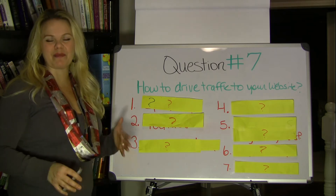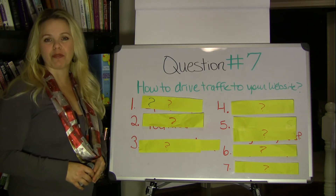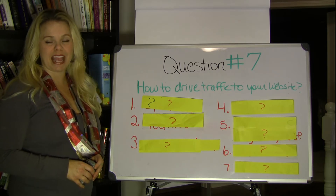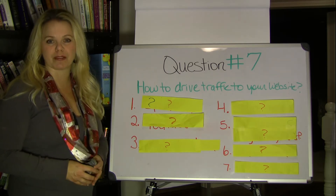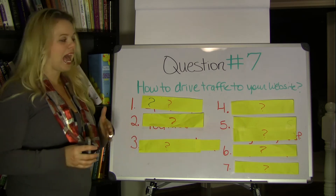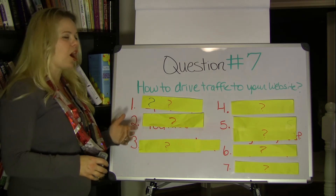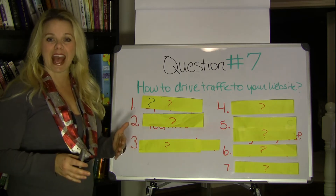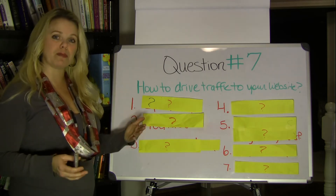Hi, I'm April Morris. Welcome back. I am the founder of the Freedom Jumper blog. You can learn more at freedomjumper.com, and it's for entrepreneurs, authors, speakers, and coaches. I'm answering all of your questions and we're on question number seven. This question comes from Ann and she asks: how do you drive traffic to your website?